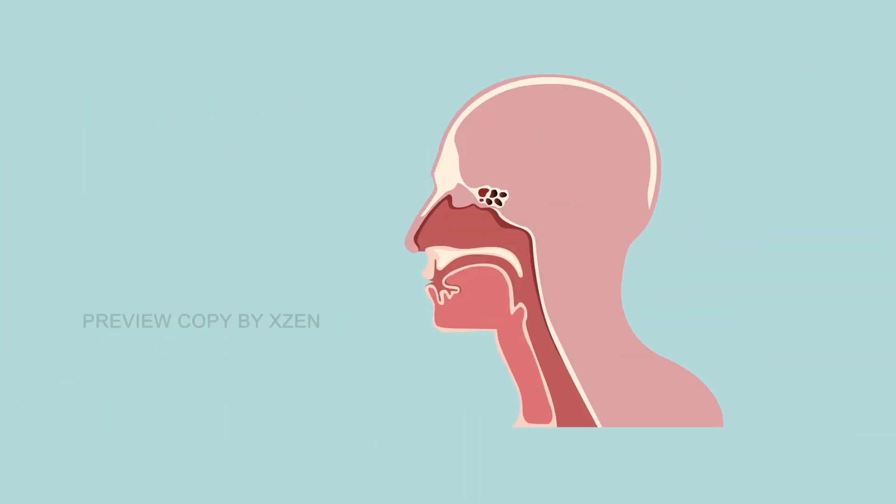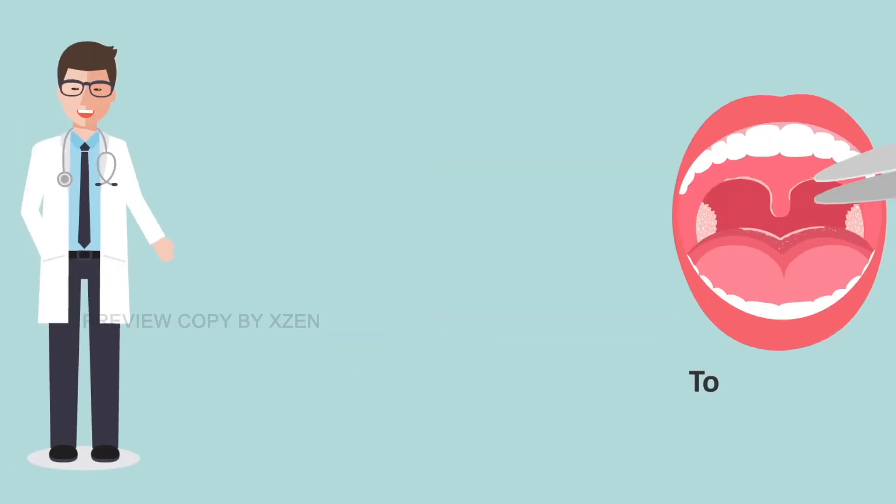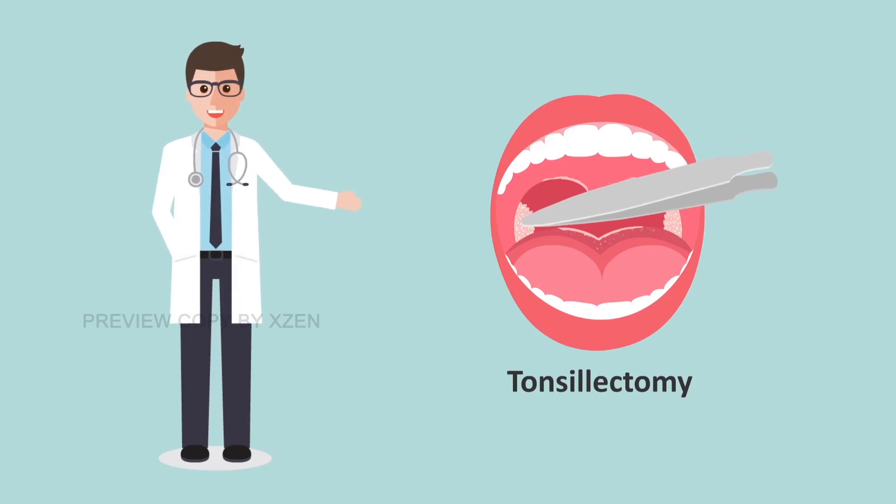When you have tonsillitis, you can feel sore to eat and drink, have a temperature, and can even have difficulty in breathing. This can be treated by a procedure called tonsillectomy.